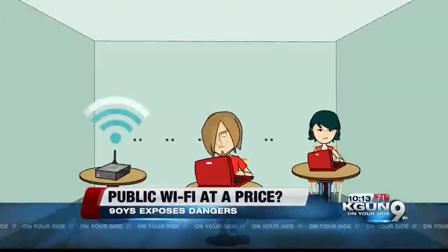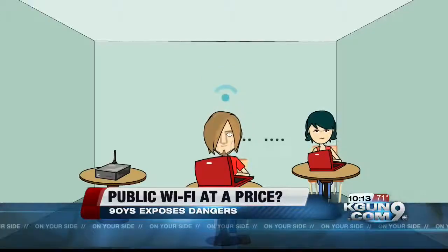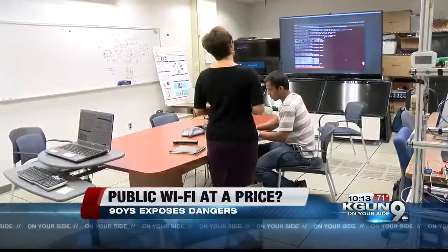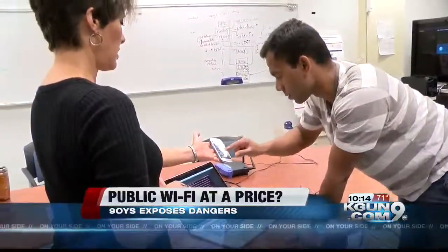Even scarier, Green says a hacker can hijack your device even when you're connected to a legitimate hotspot, and you'll never know it. Are you kidding me? I had to find out how hackers can do that, and I know just the place to look — the computer science lab at the U of A, where graduate student Pratik Satam is working on an intrusion detection system. He shows us the code a crook would use to hijack Wi-Fi and demonstrates while I hold his cell phone.